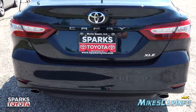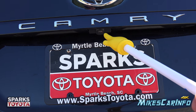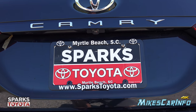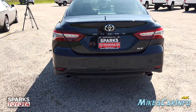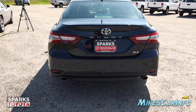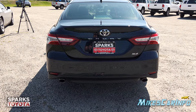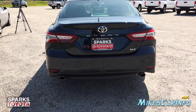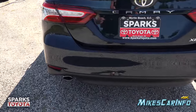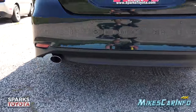The backup camera is right in the very center position, which is great. Having it centered makes it easier to position everything in relation to the vehicle while backing up. It also has parking sensors in the back, and check out the dual exhaust tips — looking pretty nice on this 301-horsepower vehicle.